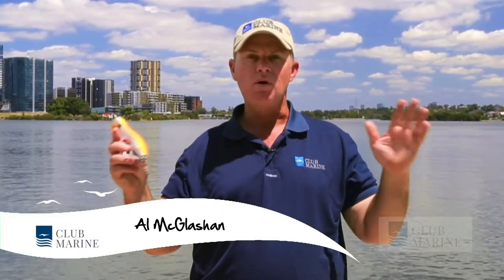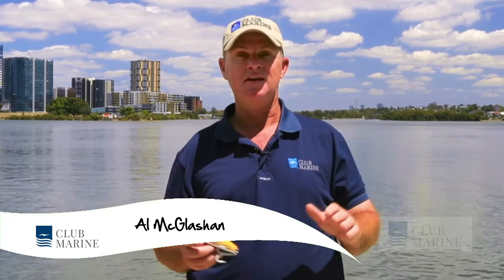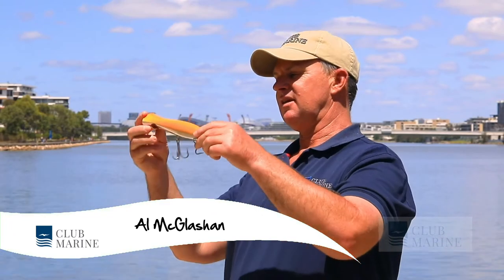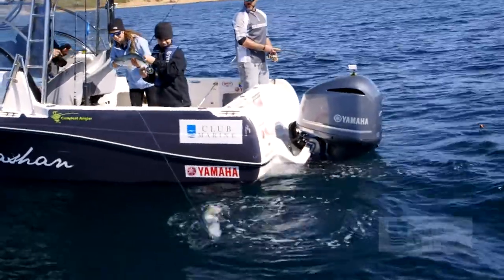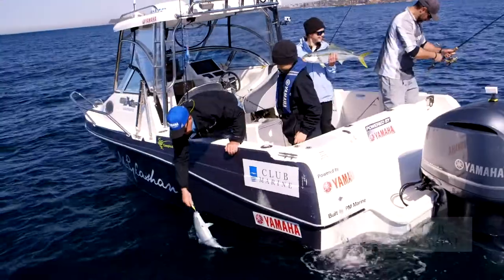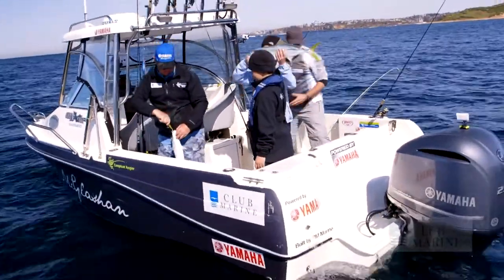G'day, I'm Al McGlashan and welcome to Clubberine TV. There's one technique that is exciting — it's popper fishing. It's a crazy looking lure, but fishing on top is the most exciting style of fishing because you get to see the bite. Just about everything eats poppers, from GTs — GTs love poppers — to tuna, right down to smaller species like salmon and even flathead. They are that versatile and that exciting because just about everything eats off the top.